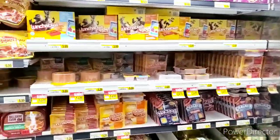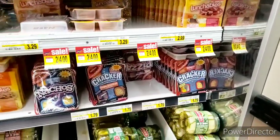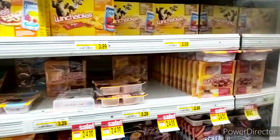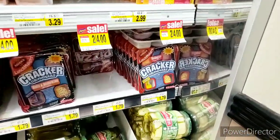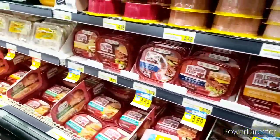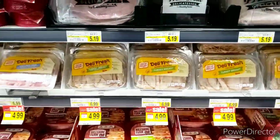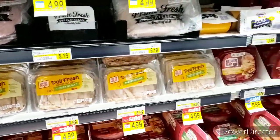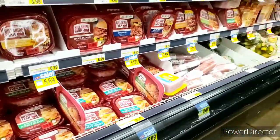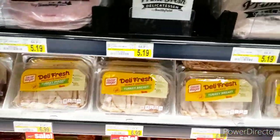Over here they have the Lunchables — $1.79. They've lost their mind. Where are the Lunchmakers? $1.79 — no thank you, we'll go to Walmart. I do want to get some lunch meat over here. $4.99 is not too bad — it was $6.99. So I'm going to probably get about four of those for the children. They homeschool, but we always look for a cheaper price. The cheapest one I see right here — I'm going to get some turkey.